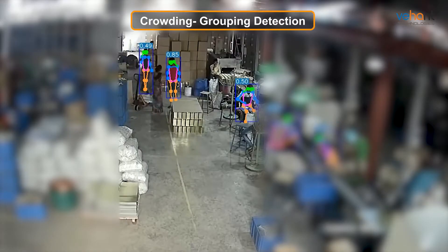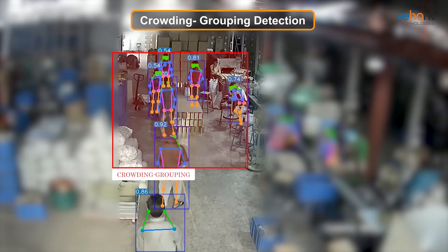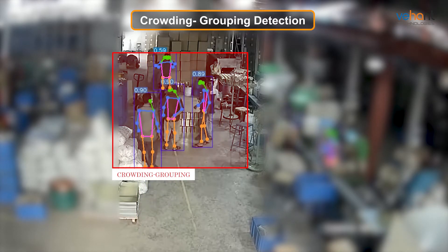With the Crowding and Mobbing Detection System, you will gain insights into unusual patterns — detecting potential hazards like overcrowding or unusual behavior — taking proactive steps to maintain a safe and efficient environment.